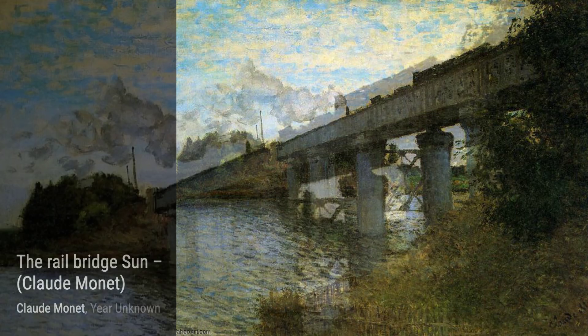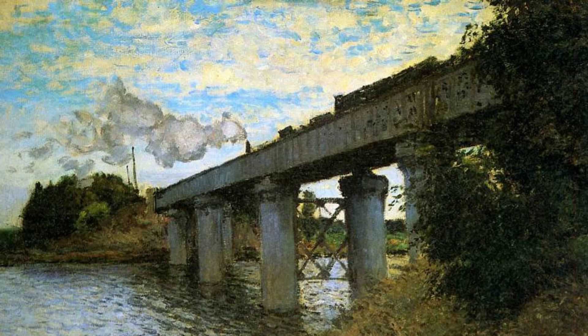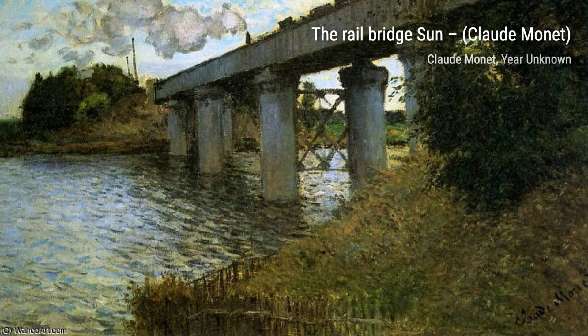Now, let's talk about The Rail Bridge Sunday. This painting captures the beauty of a sunlit rail bridge, with its vibrant colors and delicate brushwork, showcasing Monet's mastery of light and shadow.